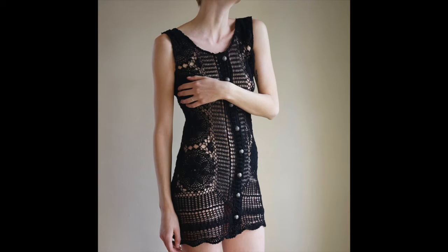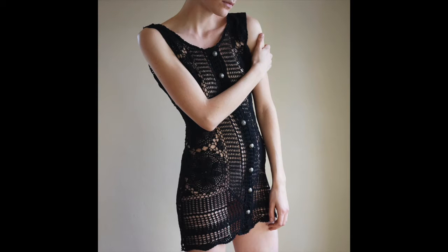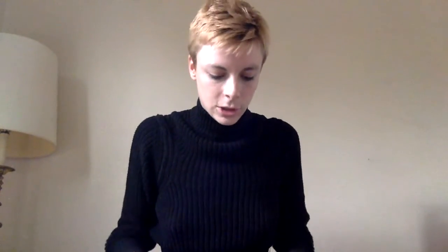This is like a crochet mini dress. I actually find a lot of crochet stuff and sometimes I pass it up if it's just a boring top because it doesn't seem like people are that into it. But this one is so cute — it has a really low back and buttons up the front. It's definitely sheer so you're going to have to layer it over something, but it's really cute.